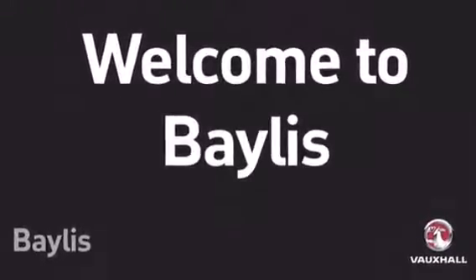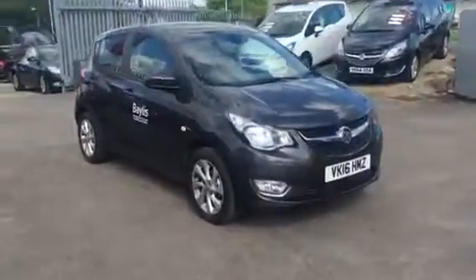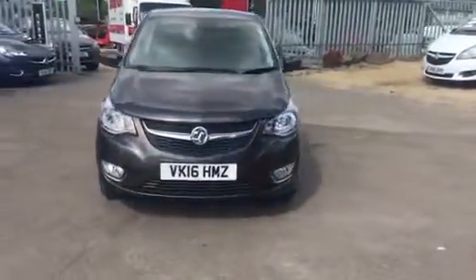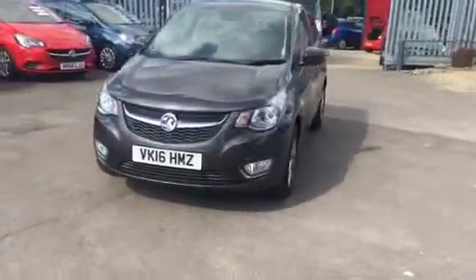Hello and welcome to Bayless Vauxhall. You're currently viewing the Viva SL 1 litre petrol in grey. This is an ex-demonstrator car and comes with the balance of the manufacturer's warranty.